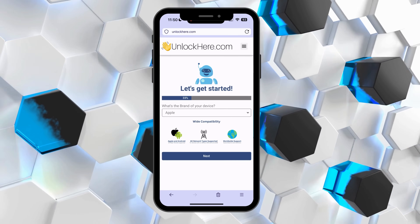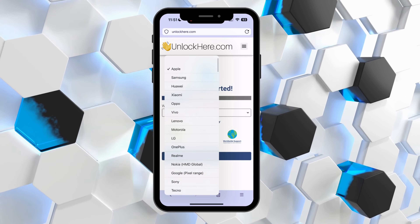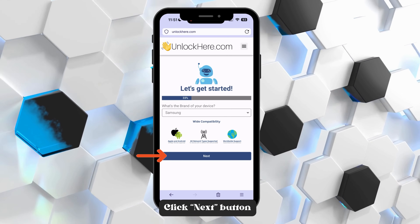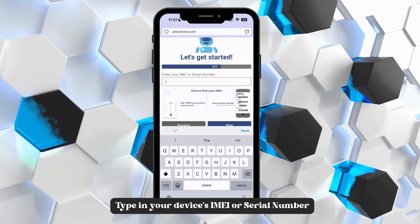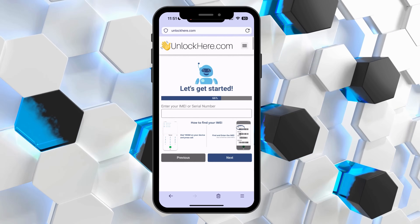Now comes the fun part — interacting with the app. Begin by selecting your device brand. Don't worry, it's compatible with all major and even medium-sized brands. Once you've picked yours, hit the Next button. Next, you'll need to pop in your device's IMEI or serial number. Don't sweat it, there's a handy tutorial right in the app.